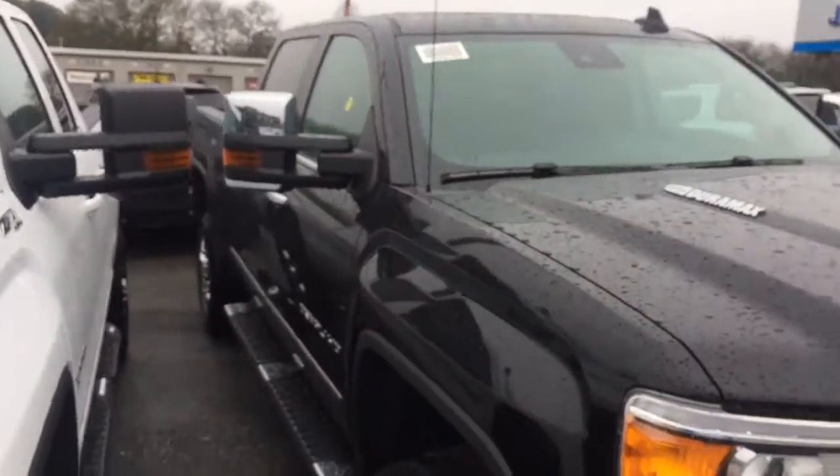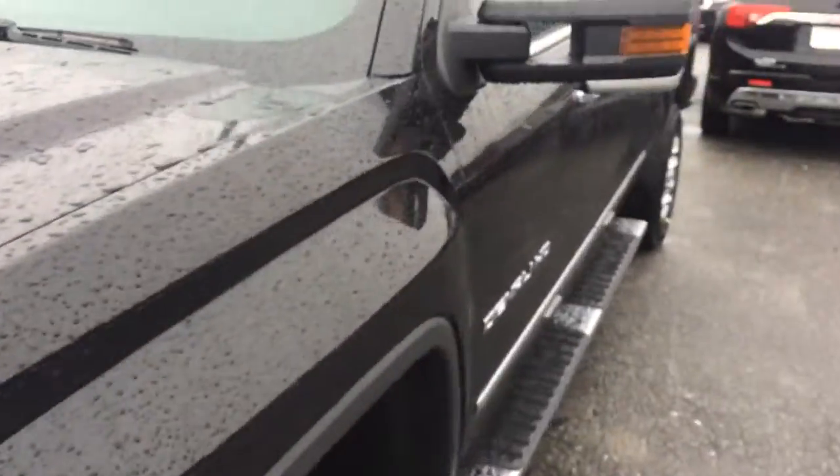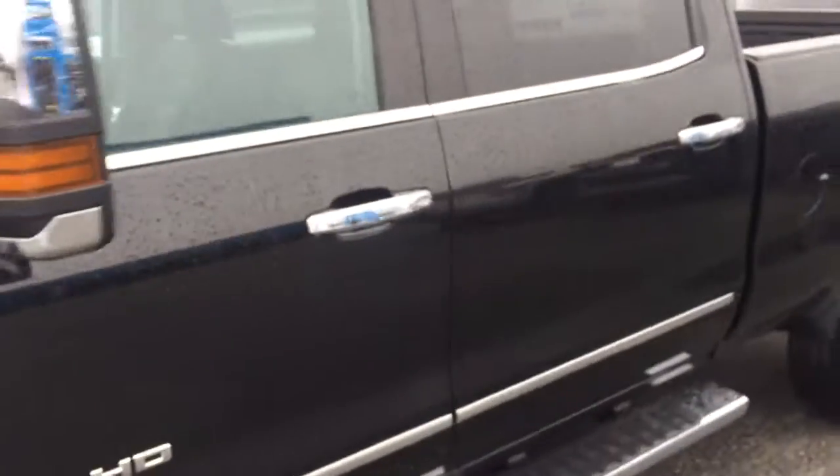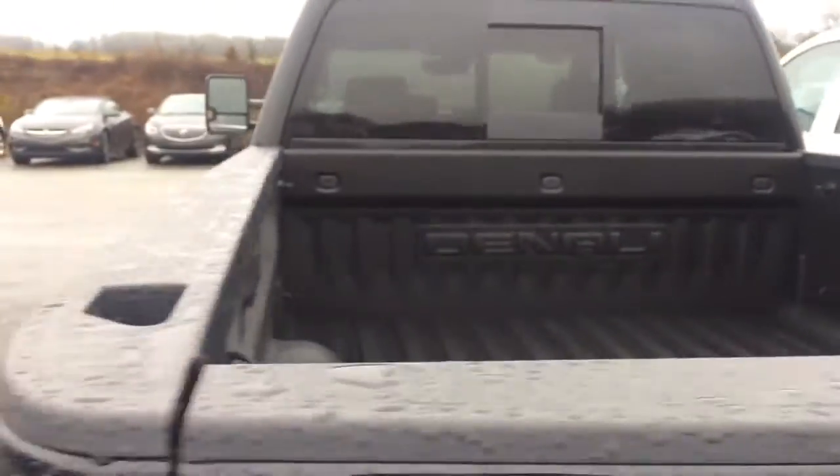It's an awesome looking piece of machinery, man. The HD is going to tow or haul anything you need it to. With the Denali, you know you're getting loaded up with every option imaginable — spray-in bed liner, backup camera, big receiver hitch, and all your Denali badging on the exterior and interior.